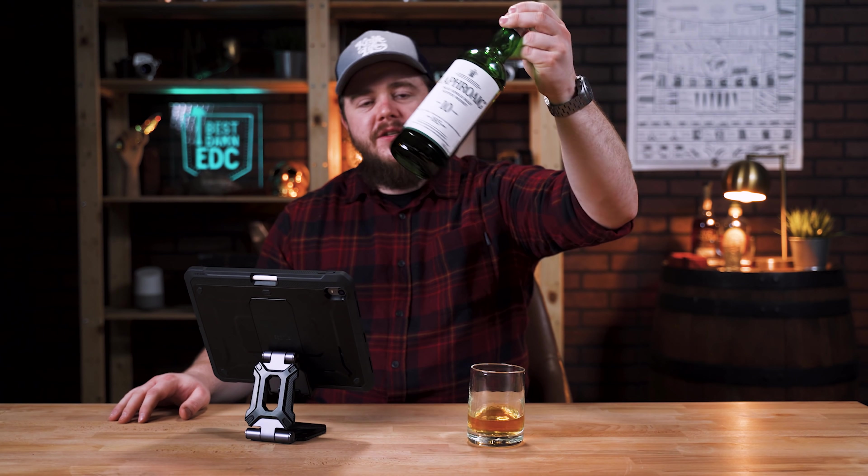I almost forgot what's in the glass today. I have some Laphroaig — pretty heavy pour of it. This is a pretty good scotch. I've been drinking it for years. I like it, I don't love it. I think Lagavulin, Ardbeg, and some other scotches I like more. But one thing we can all agree on: scotch is better than bourbon. Just throwing that out there — fight me, change my mind.